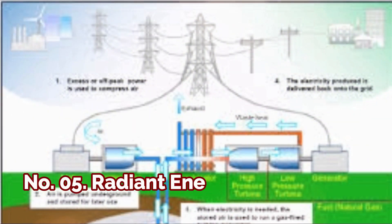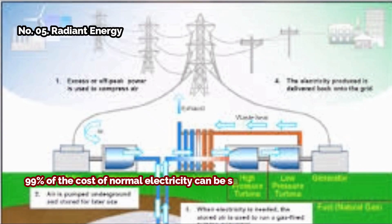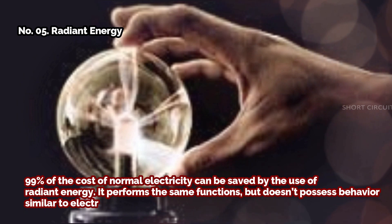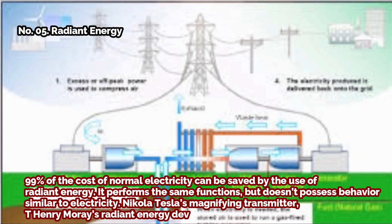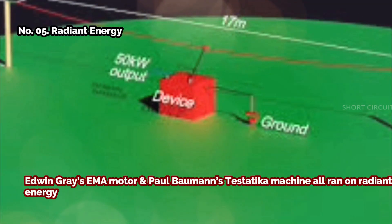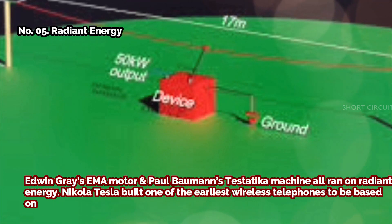Number five: radiant energy. Up to 99% of the cost of normal electricity can be saved by the use of radiant energy. It performs the same functions but doesn't possess behavior similar to electricity. Nikola Tesla's magnifying transmitter, T. Henry Moray's radiant energy device, Edwin Gray's motor, and Paul Bauman's Testatica machine all ran on radiant energy. Nikola Tesla also built one of the earliest wireless telephones based on radiant energy.